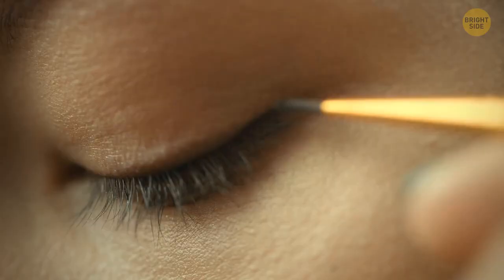Eyeliner is an everyday must for some people. But did you know that back in ancient Egyptian times, both men and women used eyeliners to protect their eyes from the sun's glare? Way to go for the Egyptians for figuring that out – now if I could just learn to walk like one!